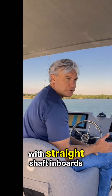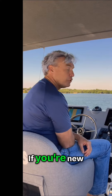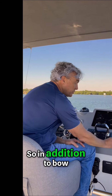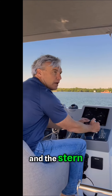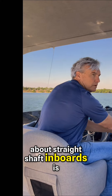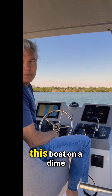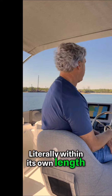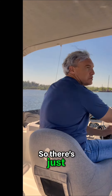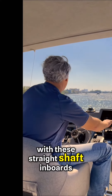Maneuverability with straight shaft inboards — if you're an experienced captain, you know it can be very good; if you're new, you may not. So in addition to thrusters on both the bow and stern, the great thing about straight shaft inboards is one forward, one reverse, and we spin this boat on a dime — literally within its own length. There's just no concern about maneuverability with these straight shaft inboards.